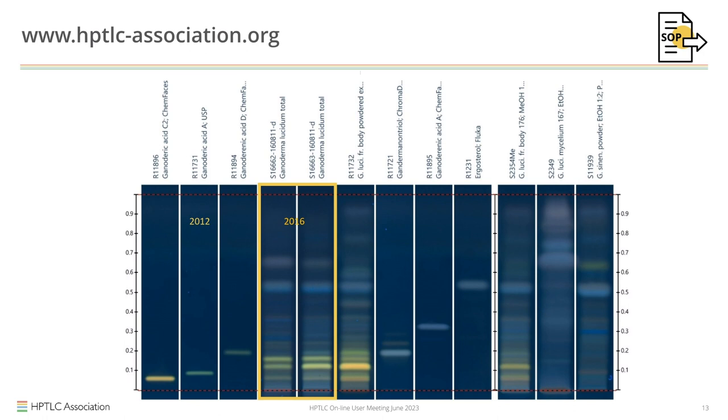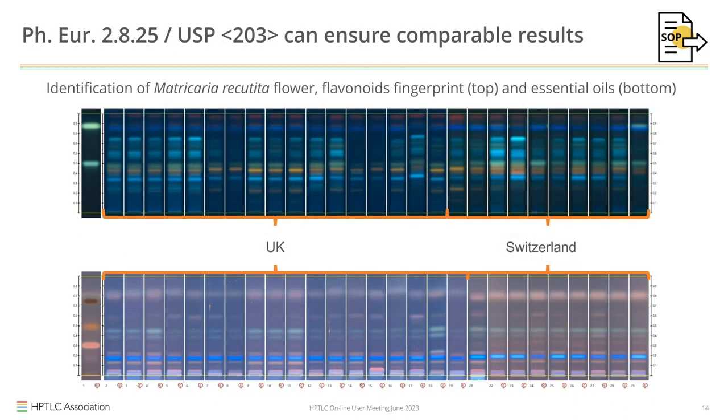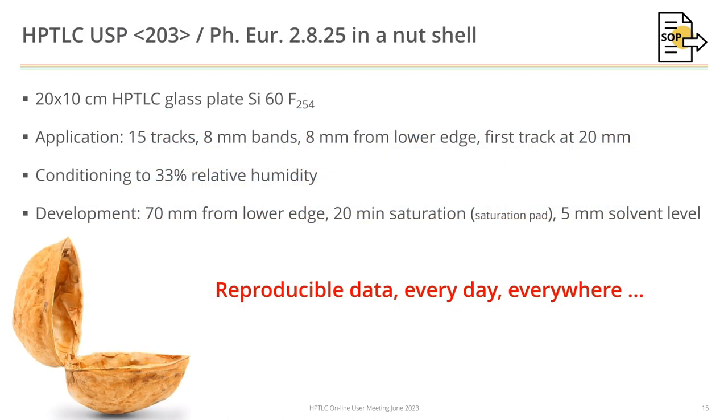Another example: chamomile analyzed in the United Kingdom and Switzerland — left and right — for flavonoids and essential oils. Everything blends right in. To summarize what standardization in HPTLC is: when you take these parameters and fix them, you can get reproducible data every day and everywhere. And from a regulatory point of view, HPTLC is just a concept — no specific equipment is necessary.